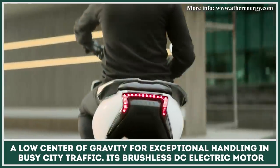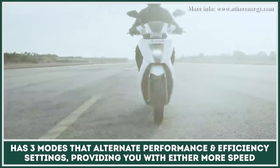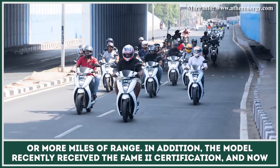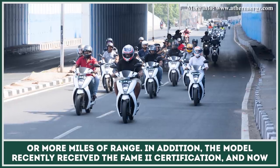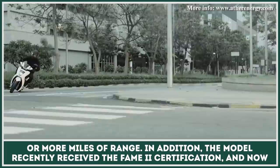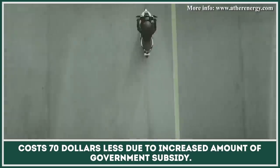Its brushless DC electric motor has three modes which alternate performance and efficiency settings, providing you with either more speed or more miles of range. In addition, the model recently received a FAME II certification and now costs $70 less due to an increased amount of government subsidy.